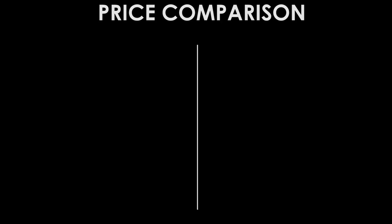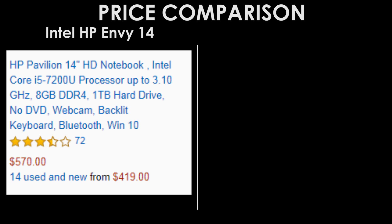For the final test, the price comparison — as I looked up on Google — the HP Envy 14 is a bit more costly than the Lenovo, possibly because of its dedicated graphics card. It costs around 3,419 dollars, or 22,000 Philippine pesos.